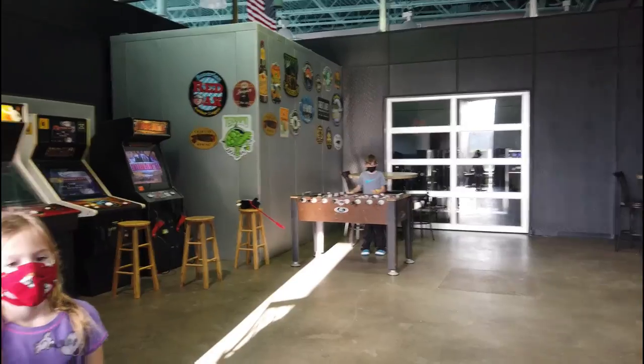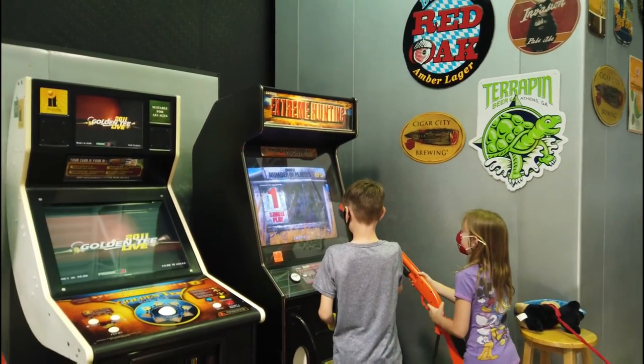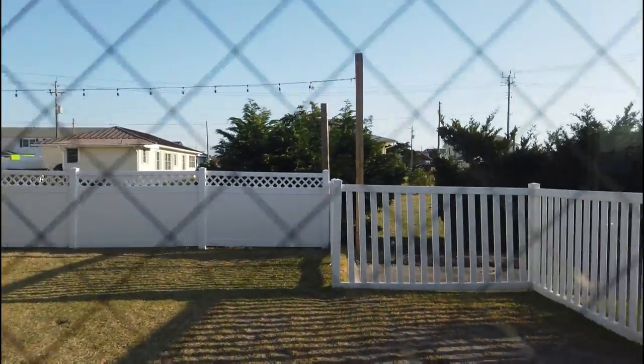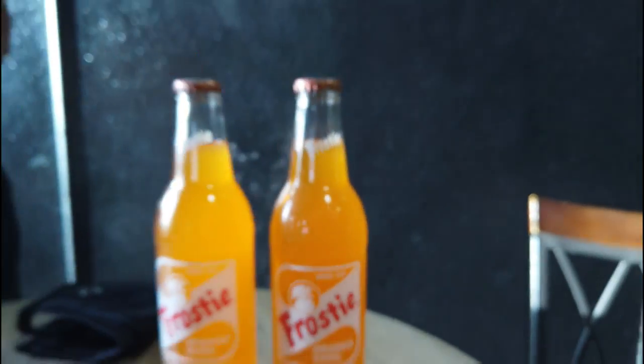They had an arcade area in the back — the bartender said they wipe it down frequently and just sanitized it, so the kids should be free to play. They also have a big outdoor area fenced in with some well-behaved dogs running around. The kids got two frosty orange sodas — Frosty, which has been around since 1939. The bartender recommended the maple porter. Most maple porters I get are very light on the maple — this one is not. I want it on my pancakes.